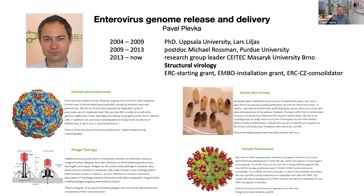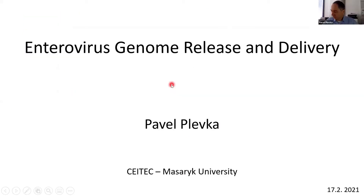Thank you very much. Pavel, the screen and microphone is now yours. Thank you for the kind introduction. Today, I'd like to present some of our results describing enterovirus genome release and delivery.